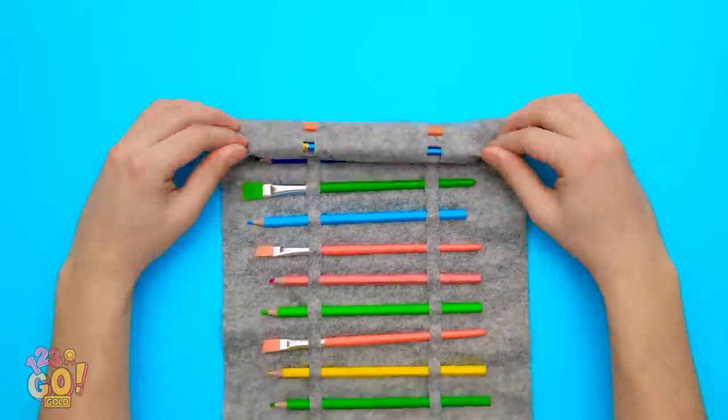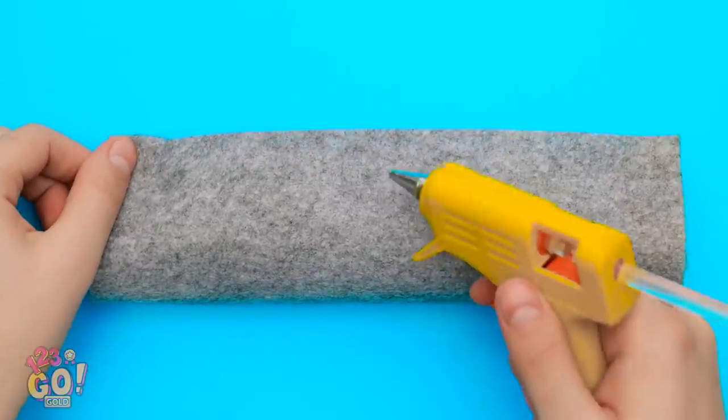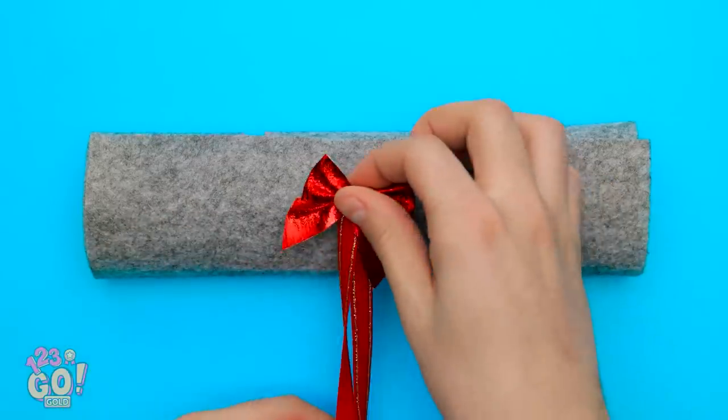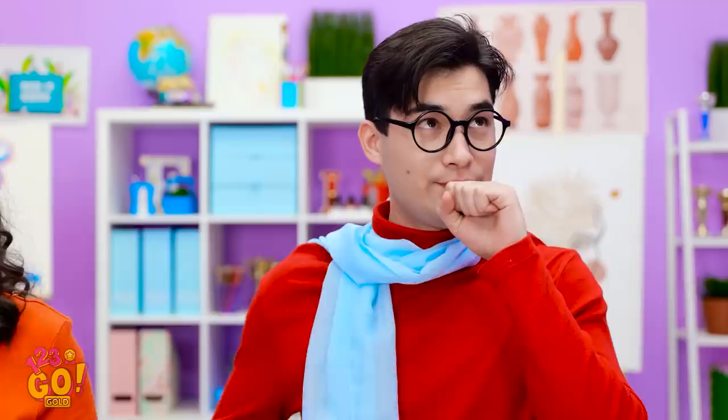Now I can just roll them all up. Now that it's all rolled up, I can add some hot glue right here. Next up, I've got this little bow along with an elastic loop. And I'm done! It's perfect!